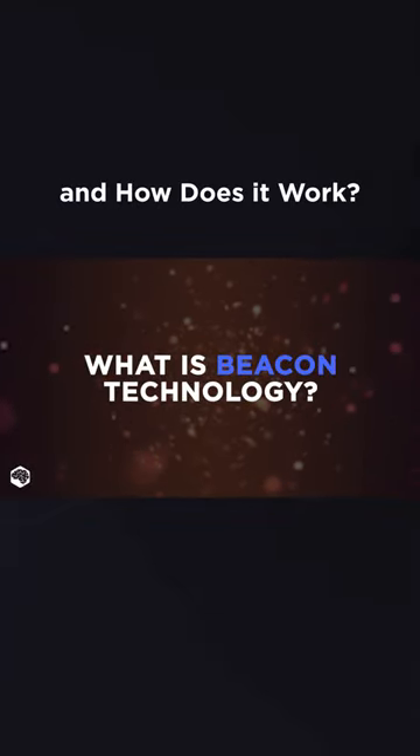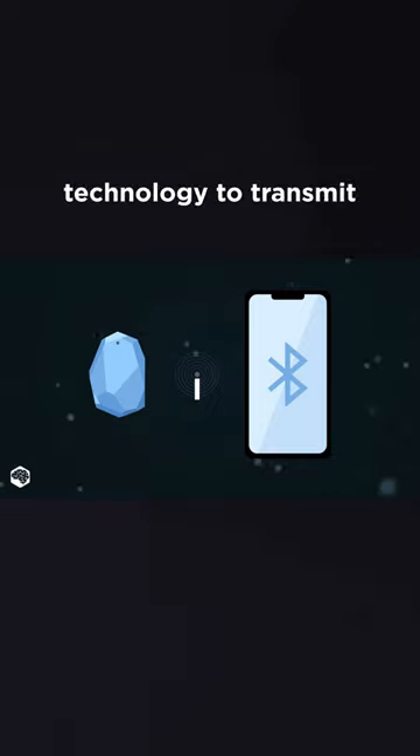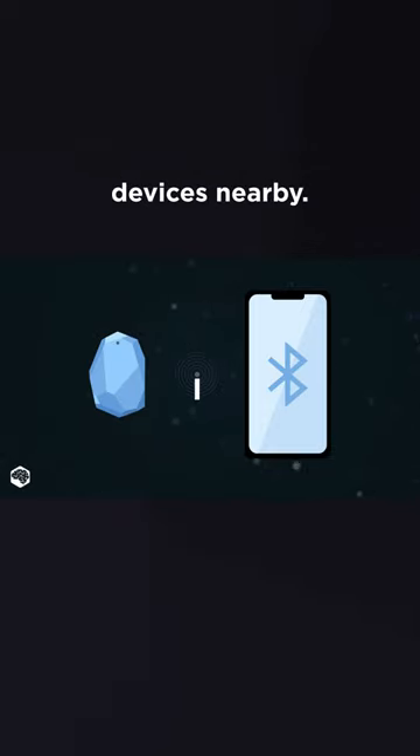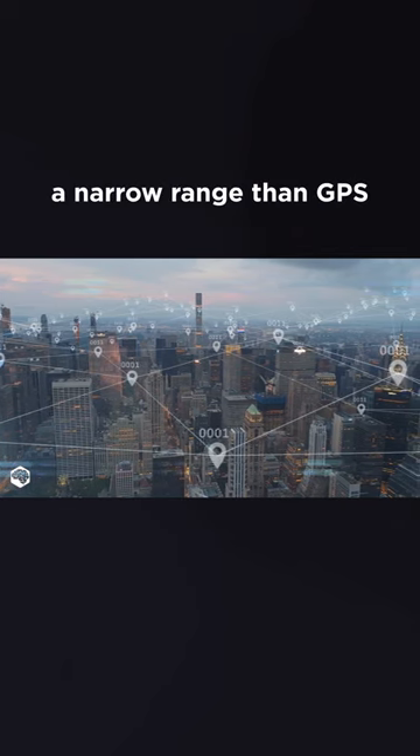What is beacon technology and how does it work? Beacons are low-cost, wireless transmitters that use Bluetooth low-energy technology to transmit signals to other devices nearby. Beacons enable a more accurate location within a narrow range than GPS.